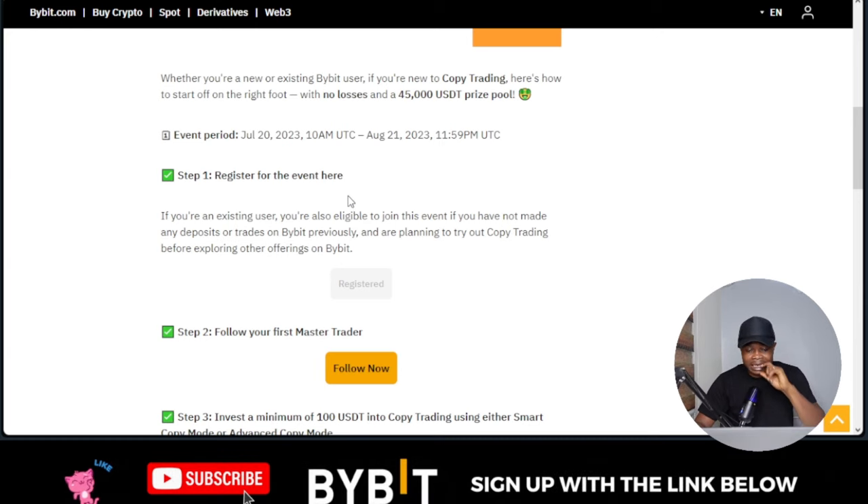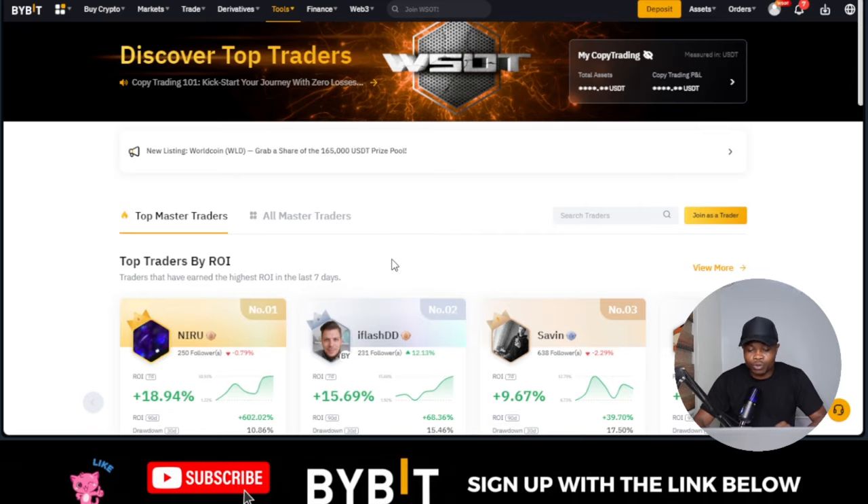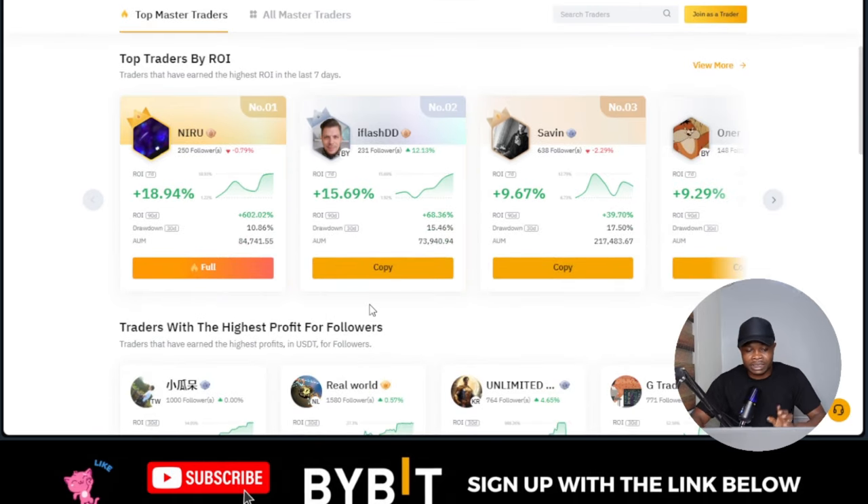When you sign up for a Bybit account, the next thing you need to do is go to this page — I'll leave the link in the video description. All you need to do is click on the register button, and then click 'Follow Now.' The 'Follow Now' button will bring you to the page where you copy a trader of your choice.